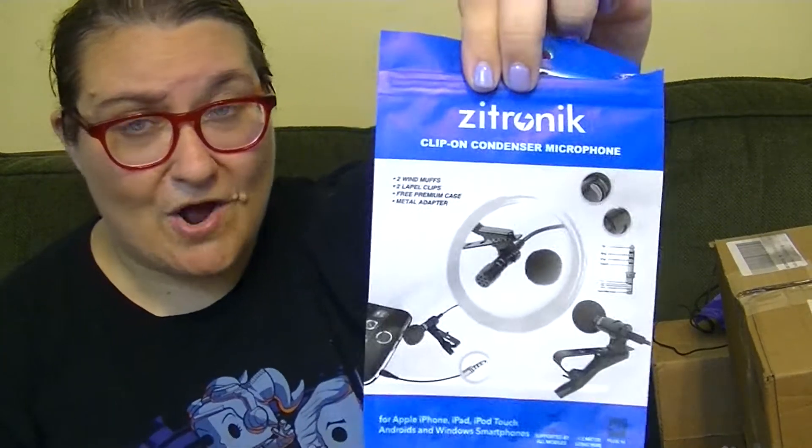Zetronix — I got it for like $3. And what it is, it's a microphone you can plug into your iPhone and hook it up. It will cut out a lot of background noise if you're filming on your phone, which I do quite often. It also comes with a little pouch to keep it in — very convenient. I brought it with me to the Museum of Natural History and that was awesome.